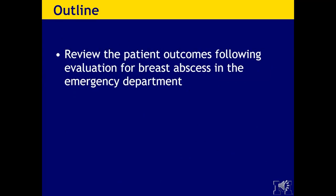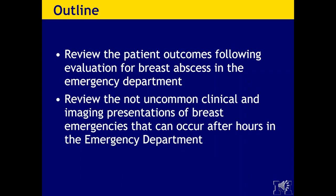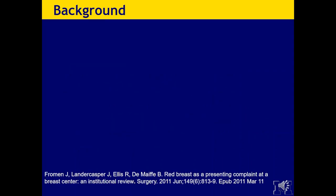As per usual, I have no disclosures. Today we're going to review the patient outcomes following evaluation for breast abscess in the emergency department, and review the not uncommon clinical and imaging presentations of breast emergencies that occur after hours in the emergency department.